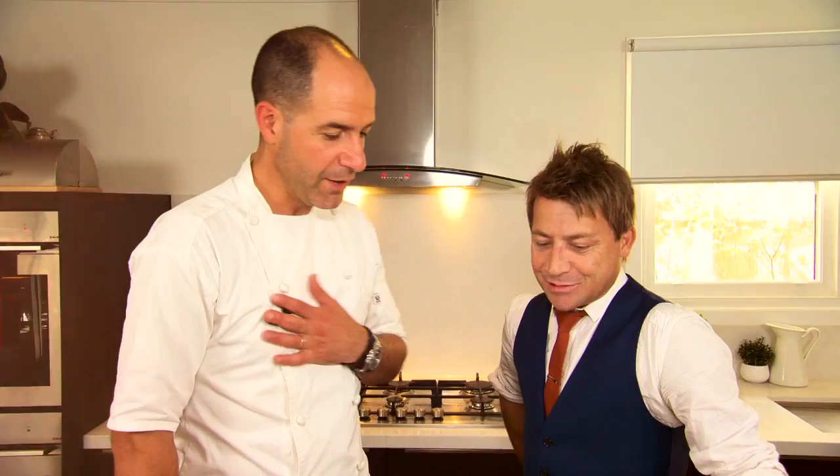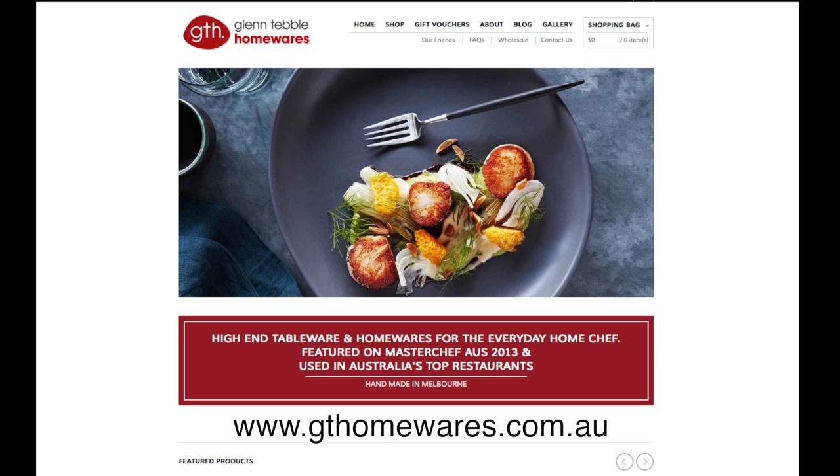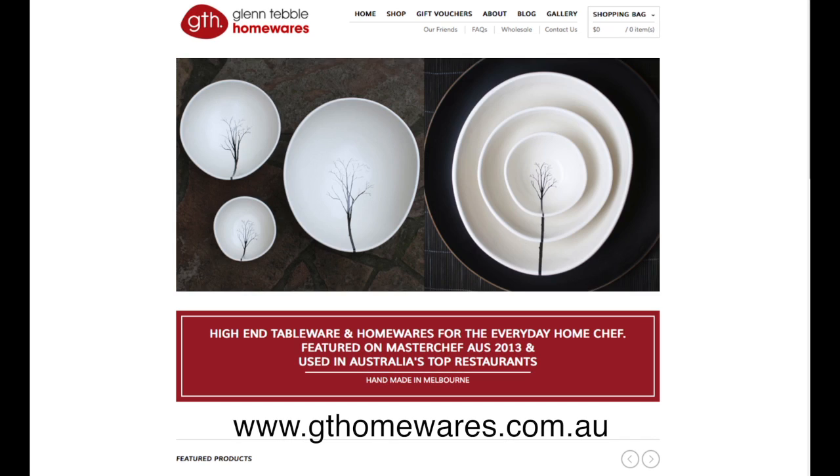We have a great customer base Joe, obviously in Melbourne and also in Sydney, and getting up there a little bit in Queensland. Joe: If I wasn't a restaurant customer, can I buy it for home? Glenn: Yeah, sure. We've got our website, www.gthomewares.com.au, and that's based with Unique Pottery — we're the same business.